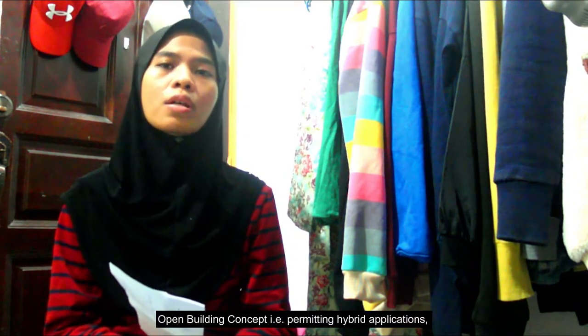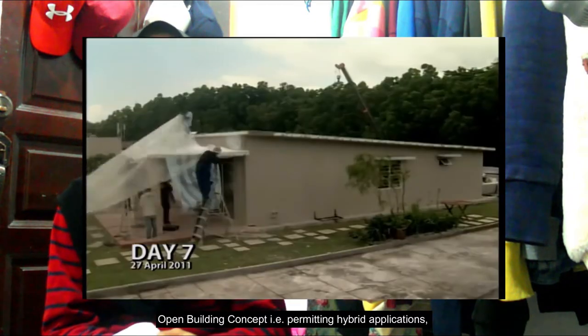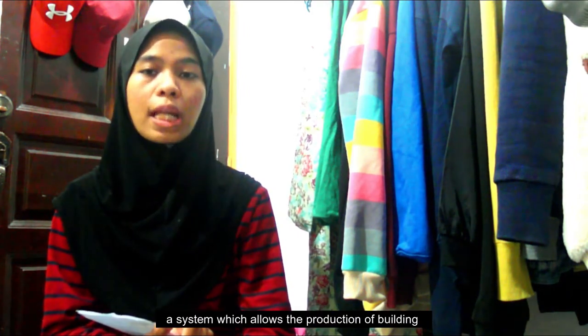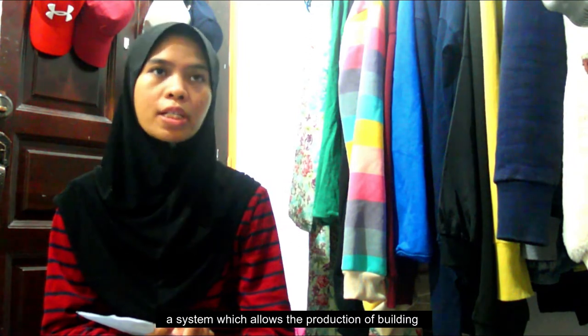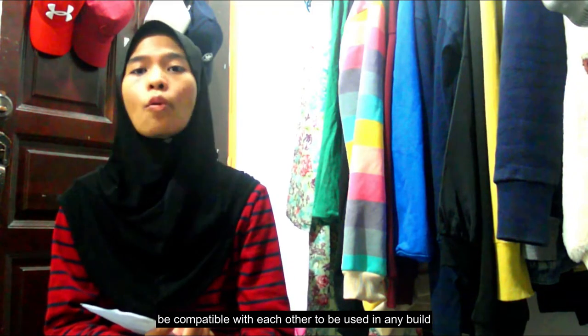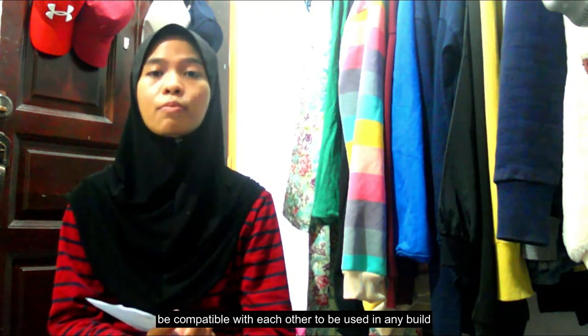Lastly, IBS is an open building concept permitting hybrid application and adaptable to standardization and modular coordination (MC). MC, or modular coordination, is a system which allows the production of building components by various factories to be compatible with each other for use in any construction building project.